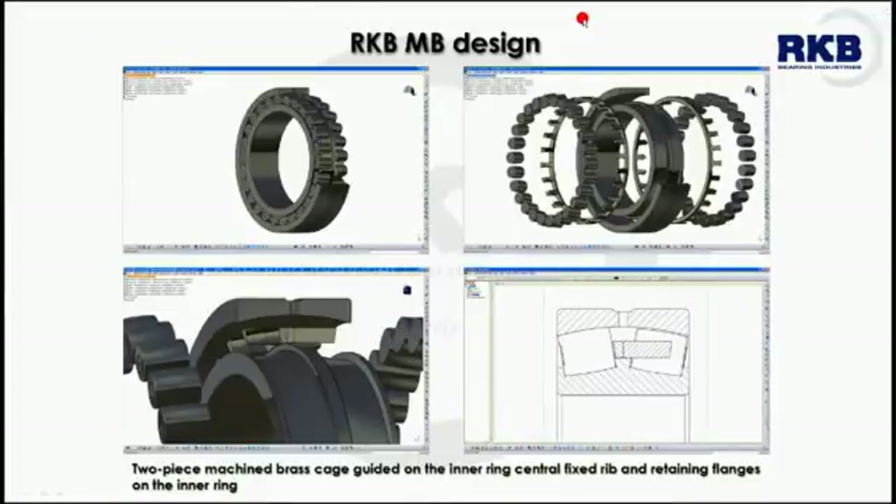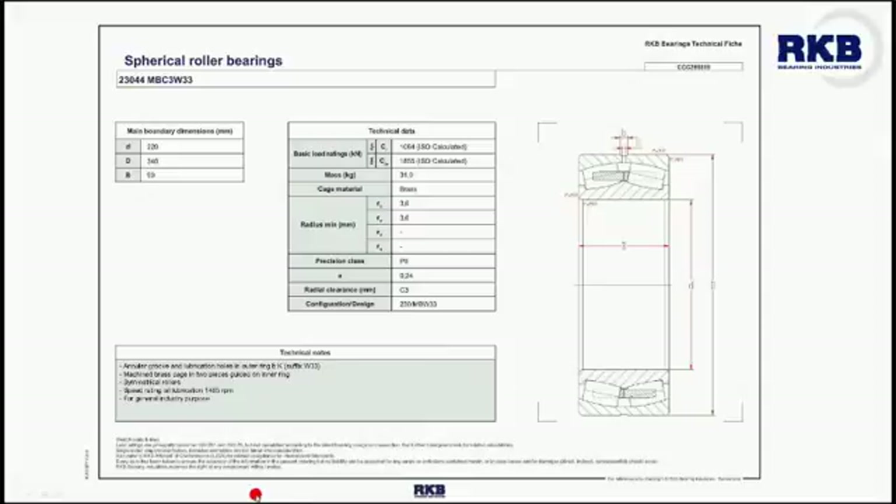The MB design is usually applied to medium-sized bearings and presents medium to high speed suitability, high load capacity, and the ability to work in applications operating under heavy loads and severe conditions. The MB cage is a two-piece machined brass cage guided on the inner ring central fixed rib, which ensures accommodation of varying degrees of misalignment, and with retaining flanges on the inner ring.